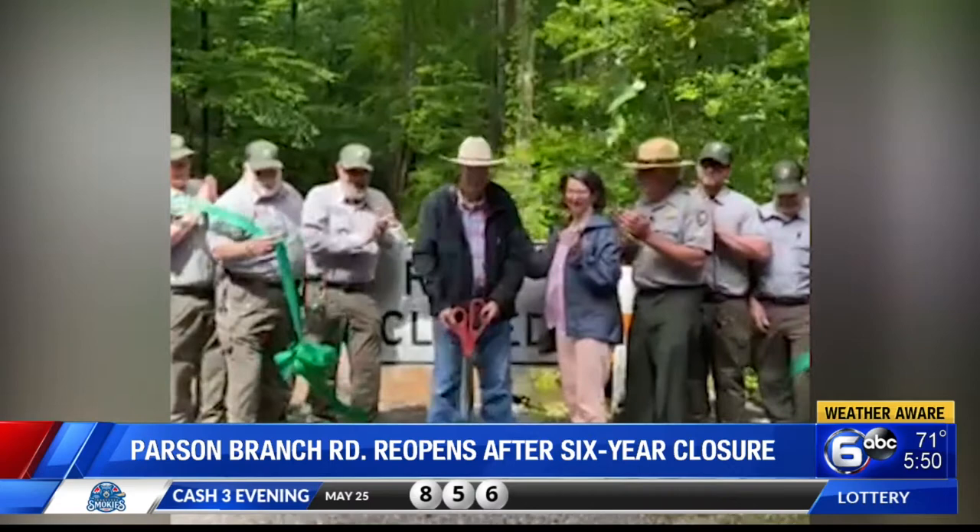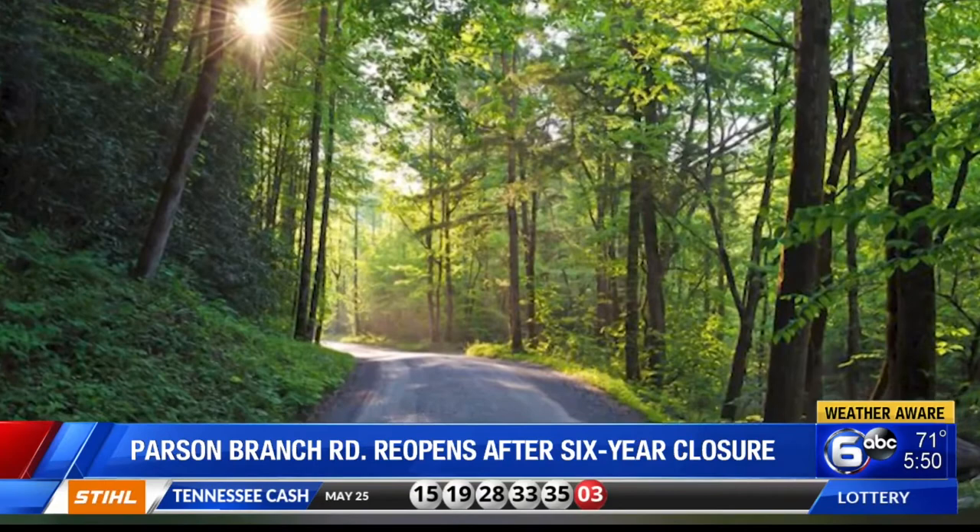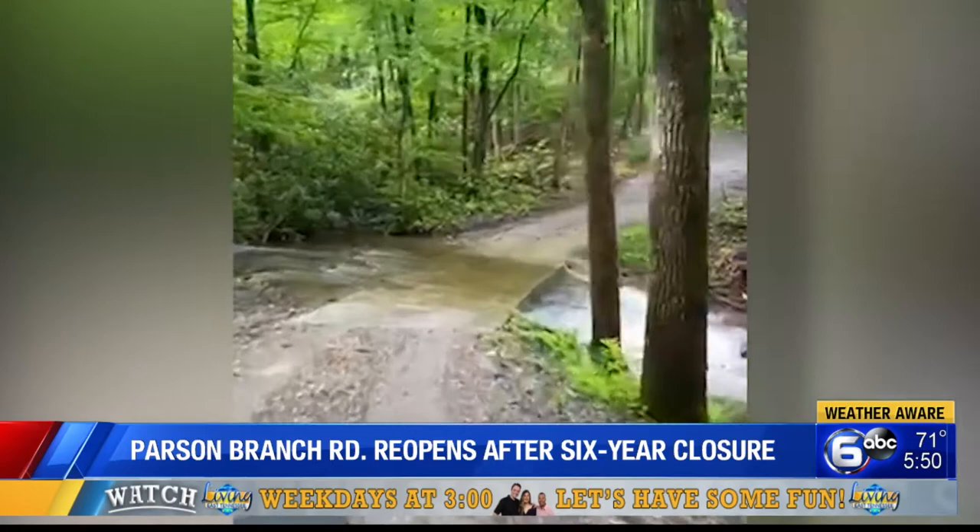The park also completed some much-needed road repairs, improving the drainage and the road to make sure Parson Branch Road was safe enough to reopen. The park service officially held a ribbon-cutting celebrating its grand reopening earlier this afternoon.